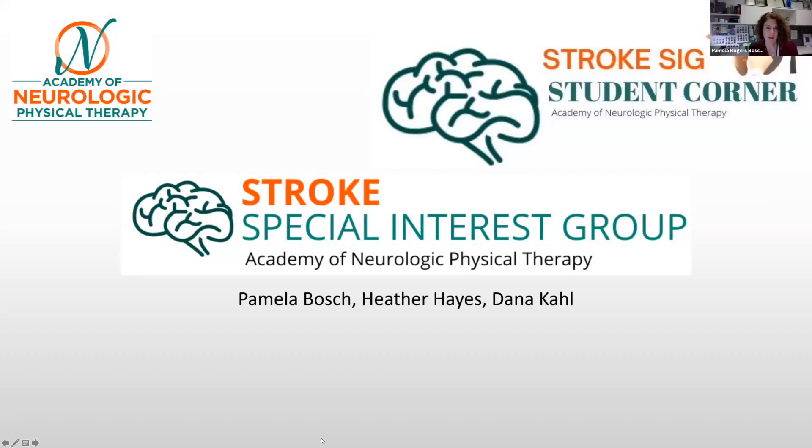Hi, my name is Pam Bosch. I'm a professor of physical therapy at Northern Arizona University. Along with Heather Hayes and Dana Call, we have been working on answering a very interesting clinical question that came in recently.